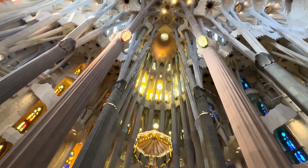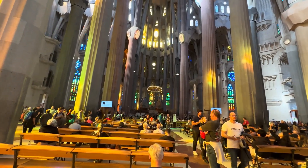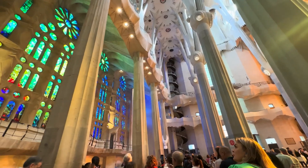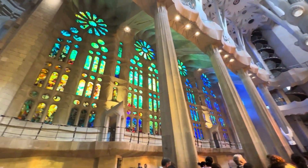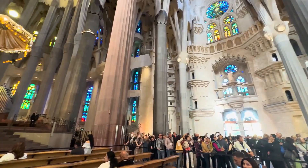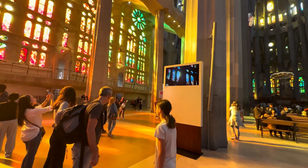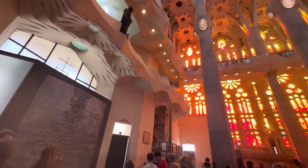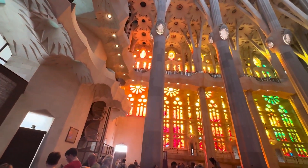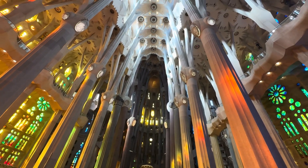The basilica's mesmerizing stained glass also continues to take shape. Master glass artist Joan Villagrà has led this effort for decades, designing windows that transform the interior into a living canvas of color. In the morning, soft blues and greens filter through the east-facing windows, casting a cool, tranquil glow. By evening, fiery reds and golds from the west bathe the space in warmth, creating a constantly shifting spectacle of light and shadow.